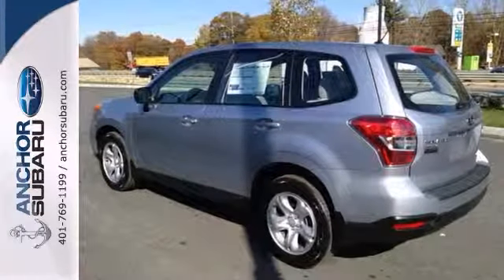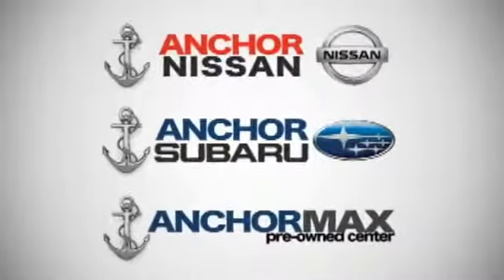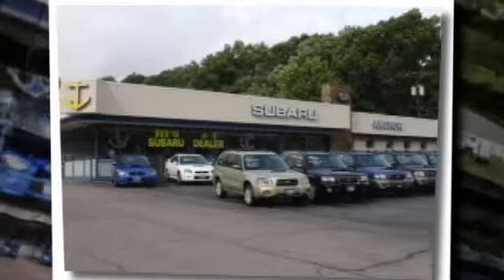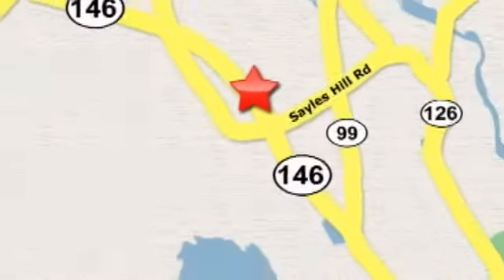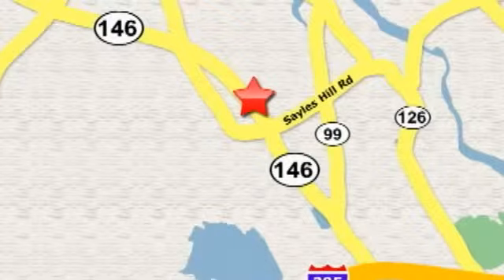Come in and take it for a test drive. At Anchor Auto Group, our number one goal is to make sure you're satisfied. Stop in today — we're conveniently located just 10 minutes north of Providence on Route 146.